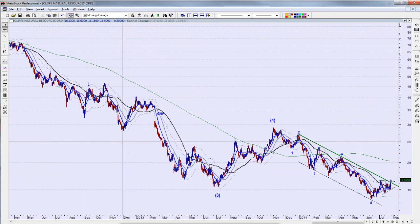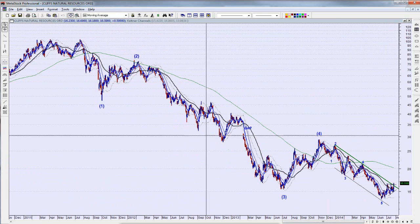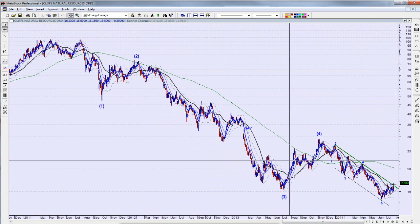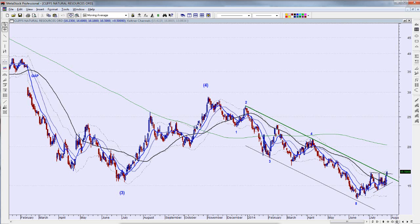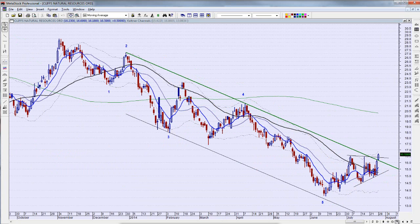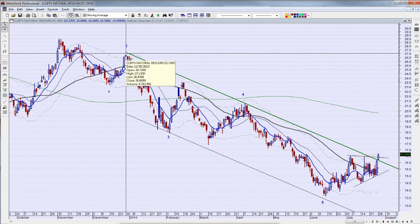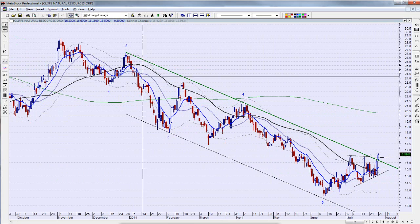Now I'm looking to see if we're getting evidence of a turn. Let's move to the daily chart. These were the five waves we talked about, and the ABC. The daily chart shows last Friday's close and doesn't have today's action. Today we're getting a little bit of a breakout — we're breaking this trend line that goes all the way back to the first of the year.